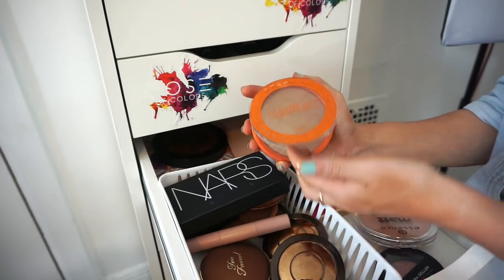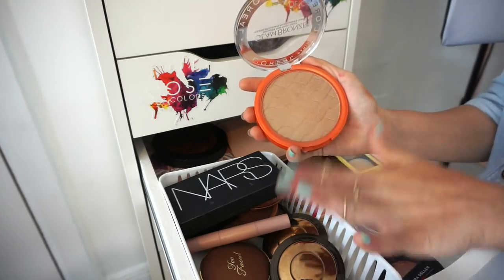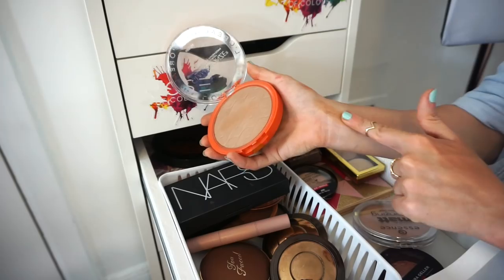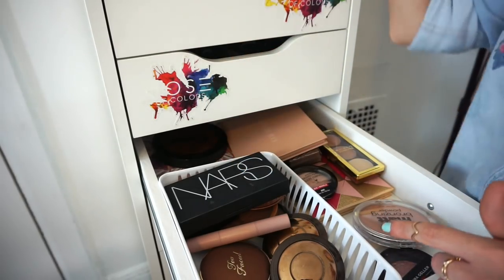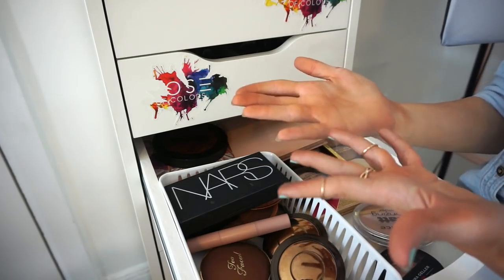This is the L'Oréal Glam Bronze. You can see I used up a nice amount of it — I adore this. Amazing, butt-soft, creamy, pigmented, blends out beautifully. Obsessed. Keeping.